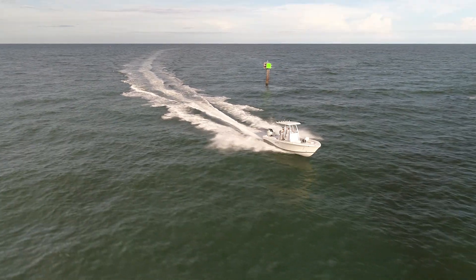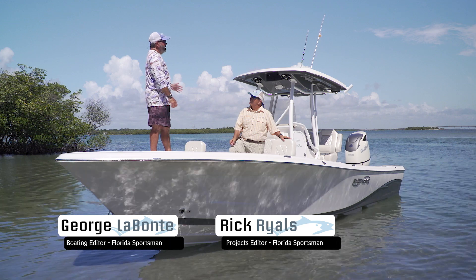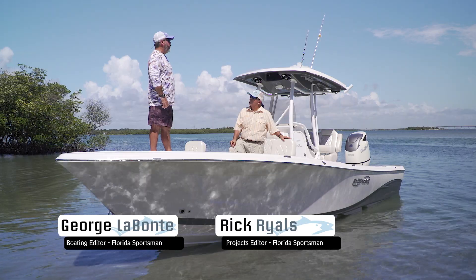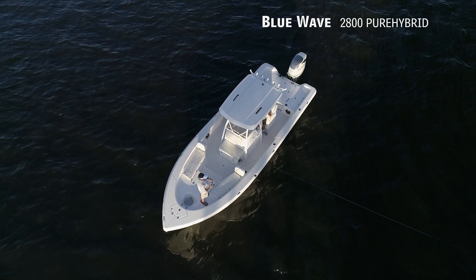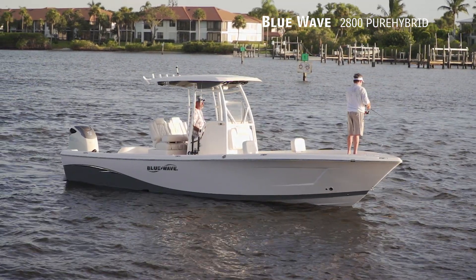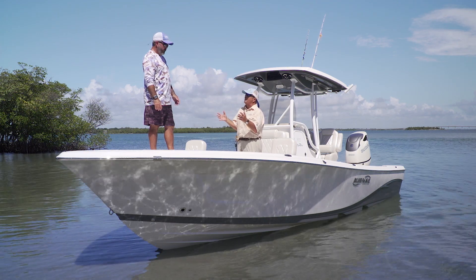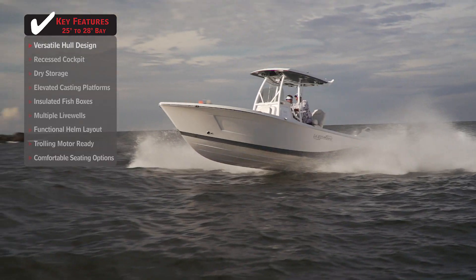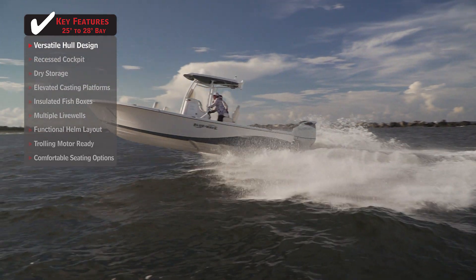Hosts George LaBonte and Rick Riles are standing on the brand new number one hull Blue Wave 2800 Pure Hybrid. Rick notes it's the biggest boat he's ever seen with a casting platform, offering much more visibility than standing on the deck. It's a true 28-foot boat — there's no replacement for displacement — and you've got the size along with the features of a bay boat, including a two-step hull.